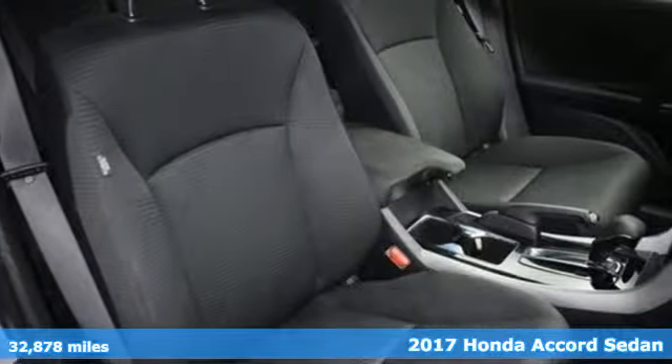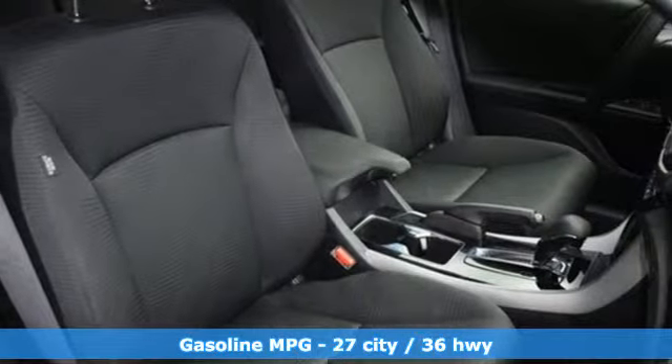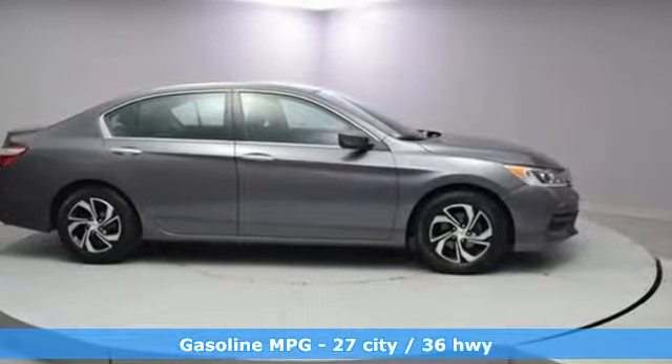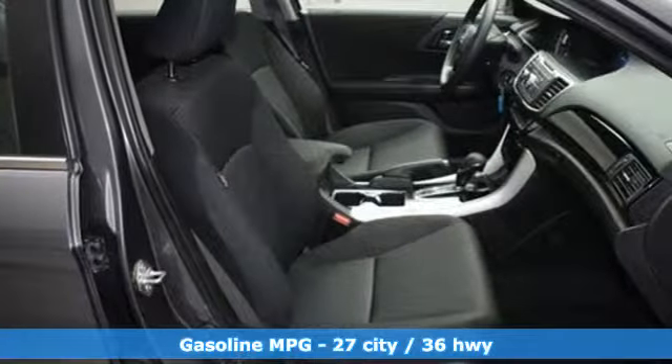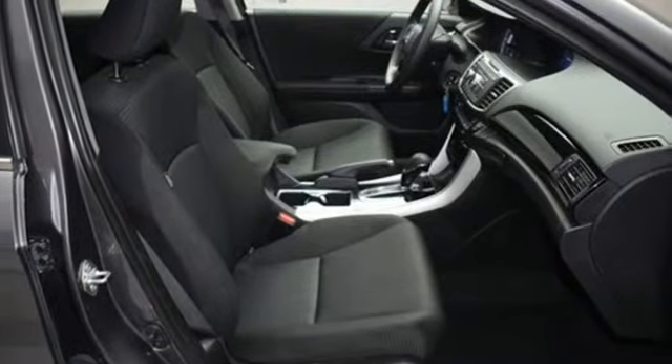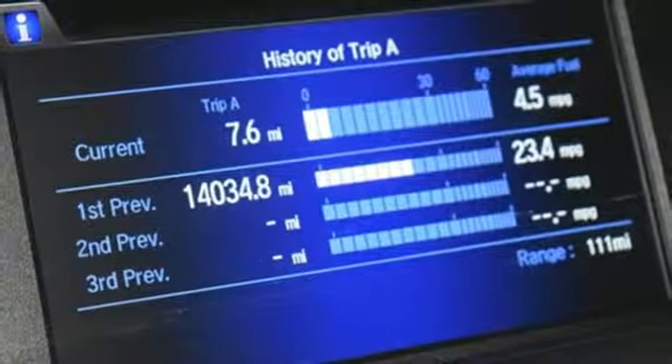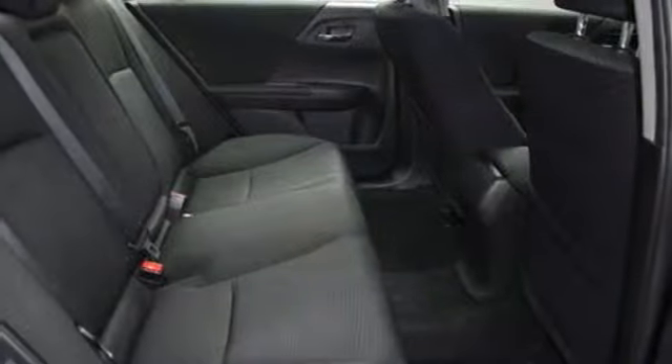It comes with features you need, and better yet, want. Active noise cancellation, wireless phone connectivity, dual zone climate control, power windows, manual tilting steering column, inline four-cylinder engine, aluminum wheels, gas pressurized shocks, and external memory control.